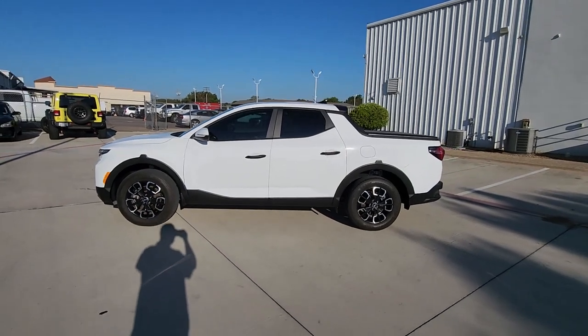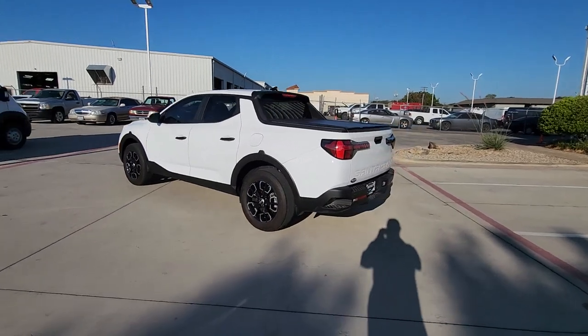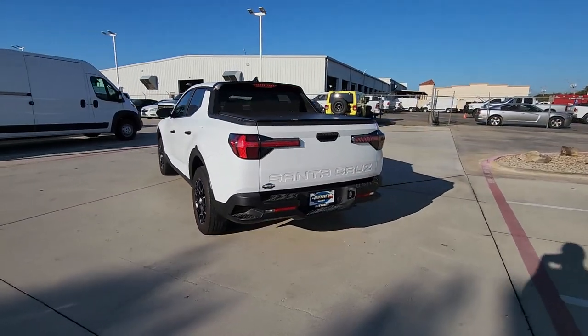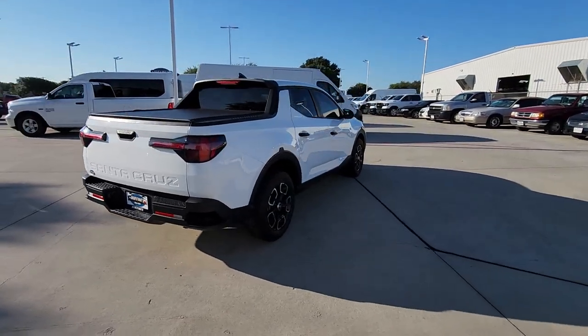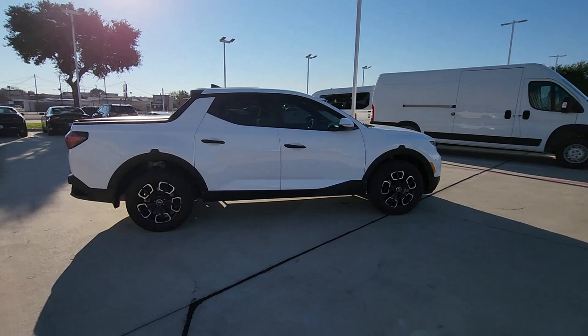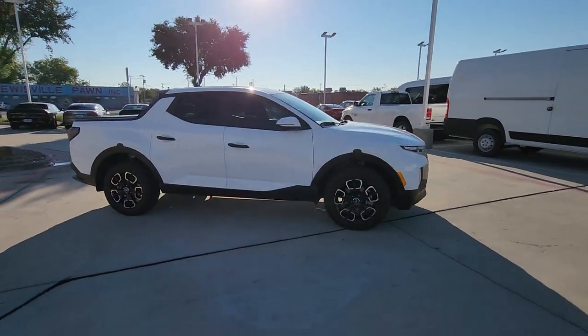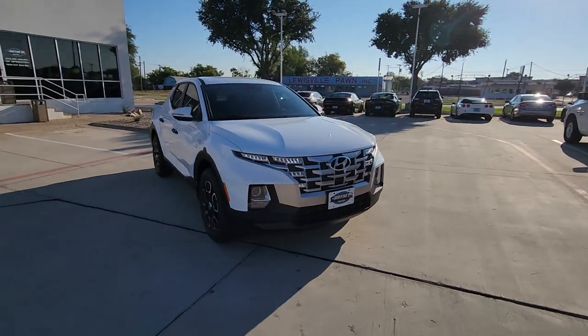Picture yourself in the 2022 Hyundai Santa Cruz. Answer the call to adventure in high-tech comfort in this sophisticated Santa Cruz. Open bed utility and a composed upscale cabin make this a uniquely versatile and satisfying vehicle. Don't skimp on comfort to get the utility you need. Get the best of both worlds in this impressive Santa Cruz.